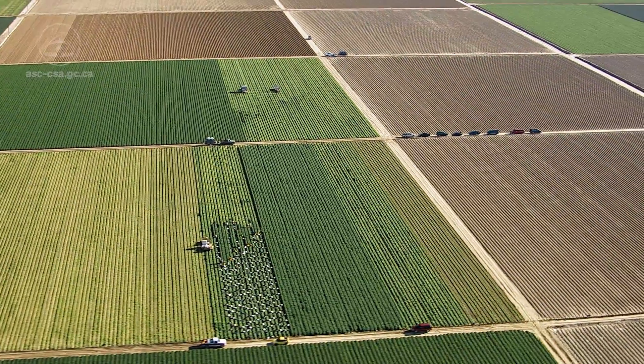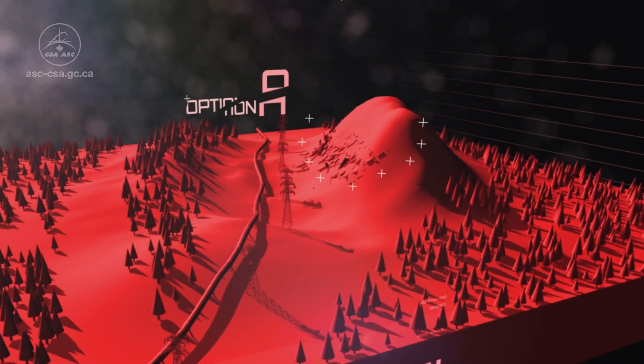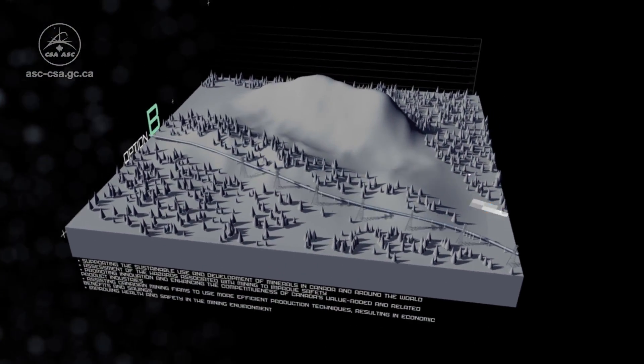Radarsat-2 technology can be used to monitor landslide risks along strategic transportation and energy corridors, giving our country the means to better protect critical infrastructures.